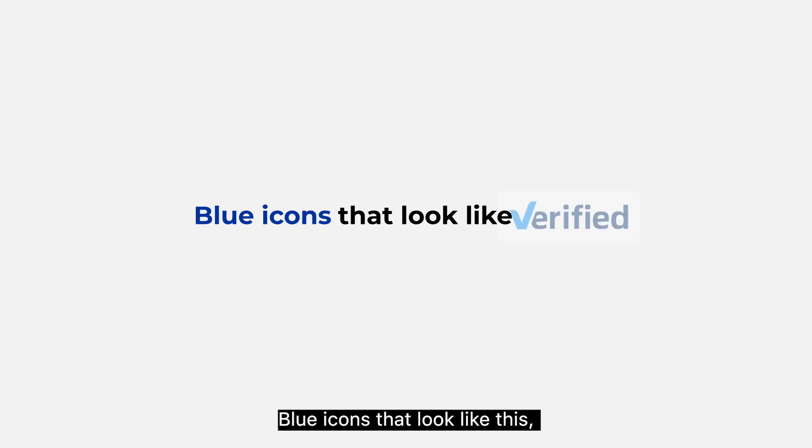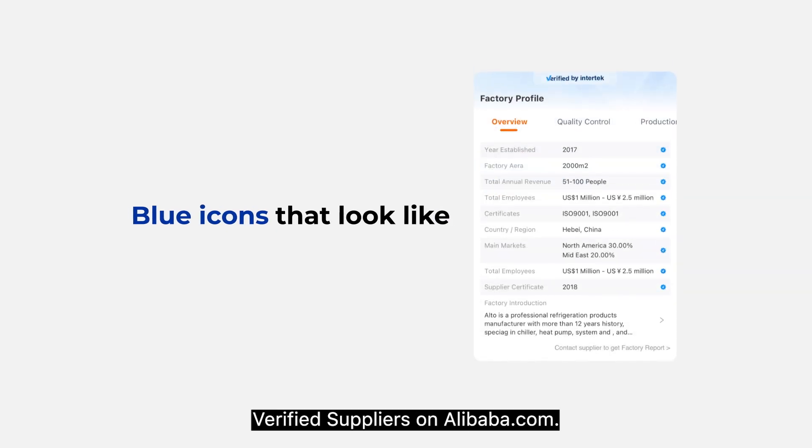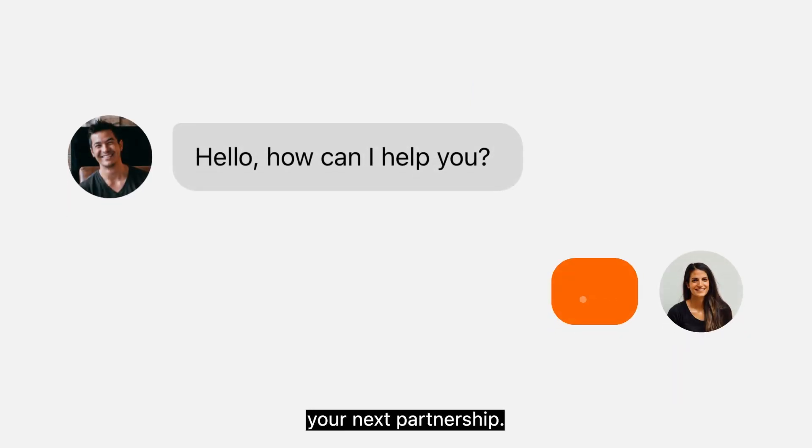Blue icons that look like this, this, and this are your cues to identify verified suppliers on Alibaba.com. Now it's time to build your next partnership — search, evaluate, partner up.